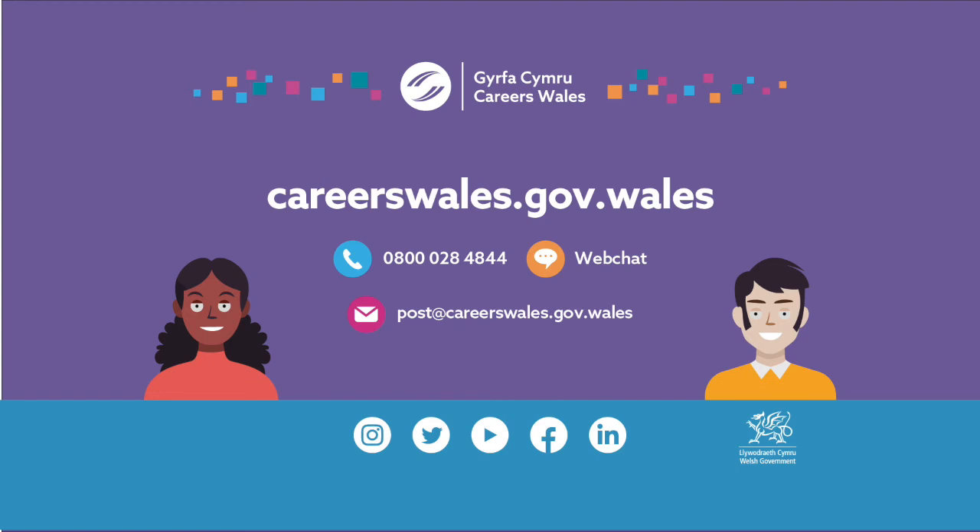Find us on social media on Instagram, Twitter, YouTube, Facebook and LinkedIn. Sponsored by the Welsh Government.